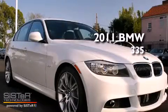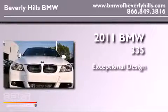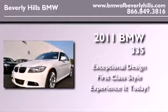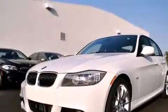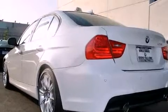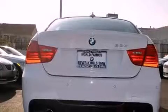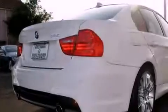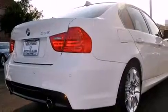This is a brand new 2011 BMW 335. Its top features and packages include the premium package, a power moonroof, cruise control, a CD player, a leather-wrapped steering wheel, a sports suspension, a passenger-side vanity mirror, a traction control system, a convenience package, and a navigation system.